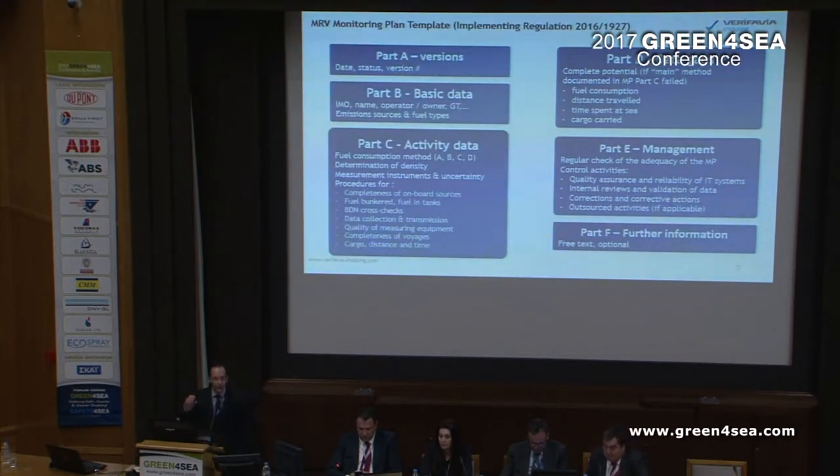There are six distinct sections in the monitoring plan. Part A should not take you more than 25 seconds to complete — it's just your name and version number. Part F is where you state your further comments if you have any. Part B should not take you more than six minutes at the very top — it's just the name of the vessel, the IMO number, what sort of emission sources, what's your office address, different things like that.